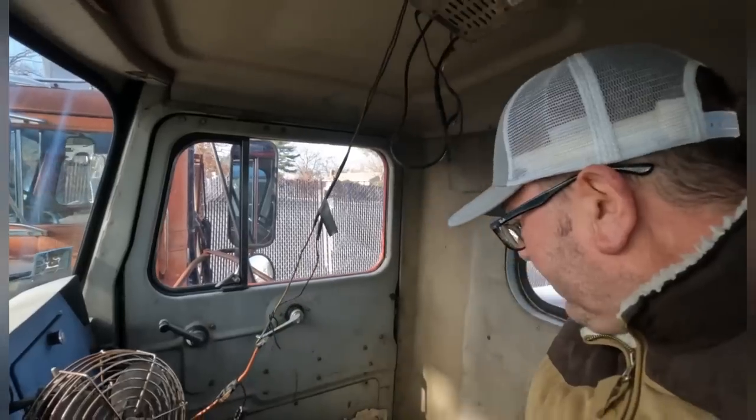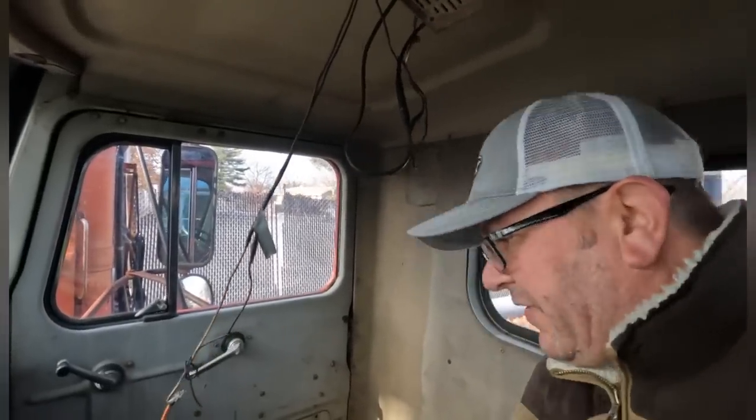Both compartments clean — clean and empty. This is fantastic. I get to sit in here and play all day. Let's go look at the outside some more.